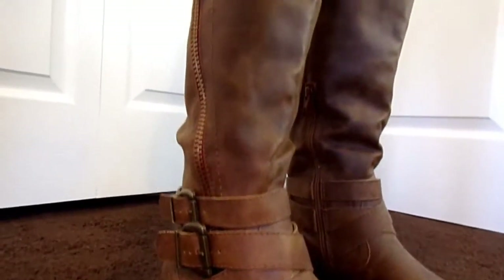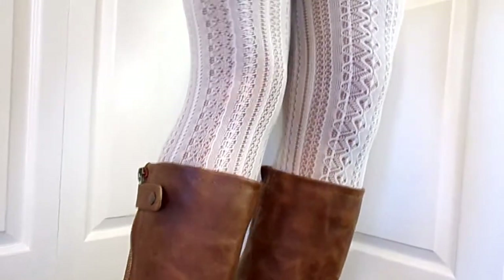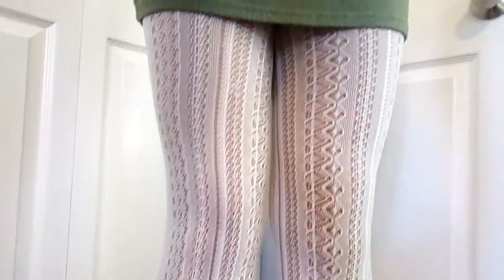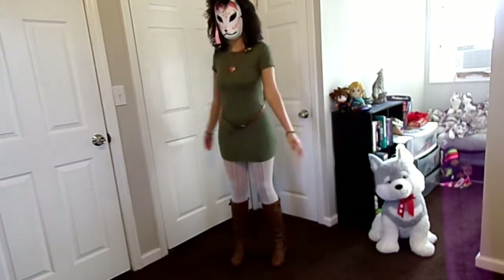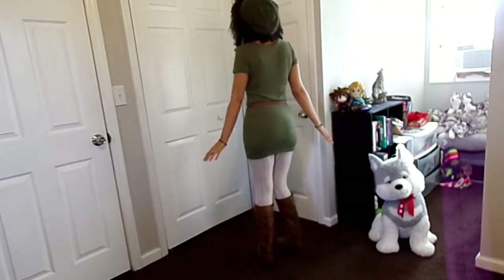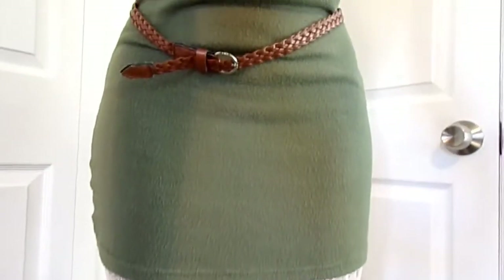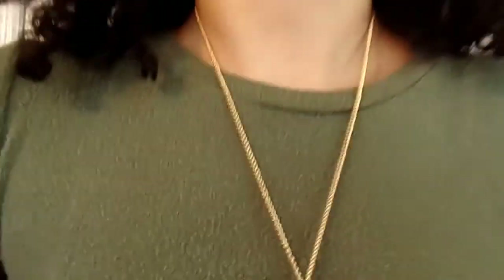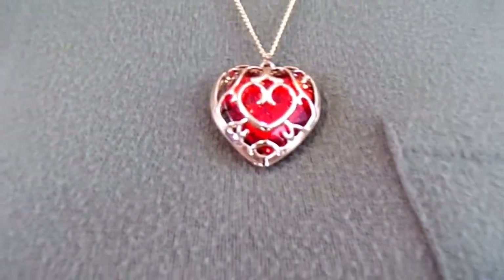Starting from the bottom, I have these knee-high brown buckle boots, similar to Link's. Moving up, I have on white stockings with a netted design under my so-called tunic. For the main clothing, I have this simple green dress shirt to represent the tunic Link wears, along with a matching green beanie to symbolize his signature hat. As accessories, I added a small round belt to carry my items if I ever went out adventuring, and a heart container necklace.